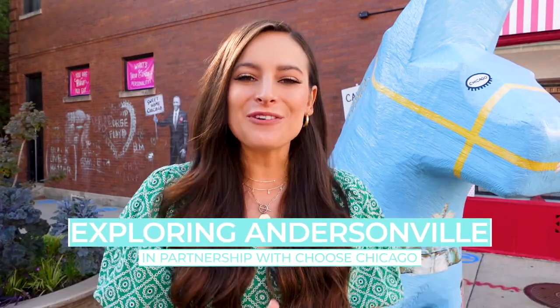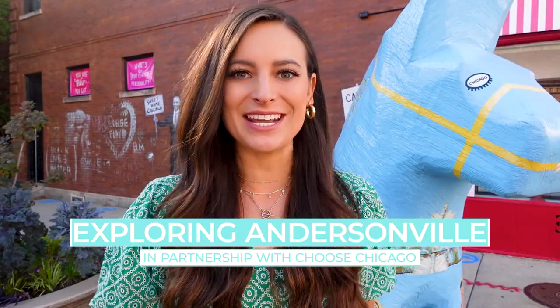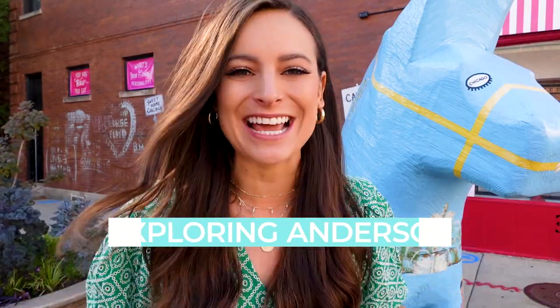Hey everyone, it's your travel gal, Allie, and I am continuing my Chicago Neighborhood Series with a visit to Andersonville. So far in this series, we have visited Hyde Park and Little Village, but today I'm taking you to this fun, funky Northside neighborhood.